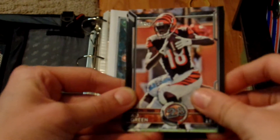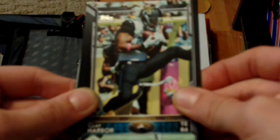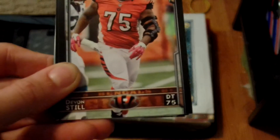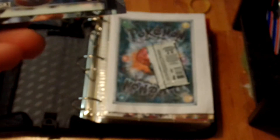In my first card, my second card, my third card, my fourth card, and my fifth card.